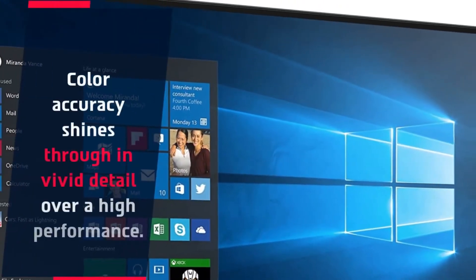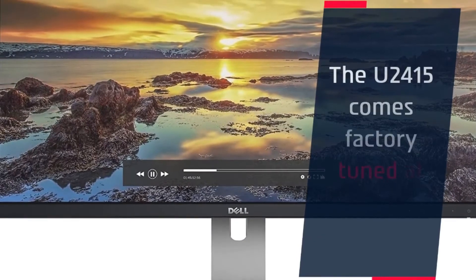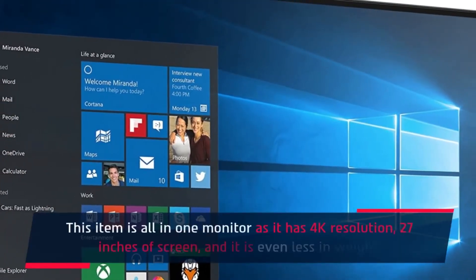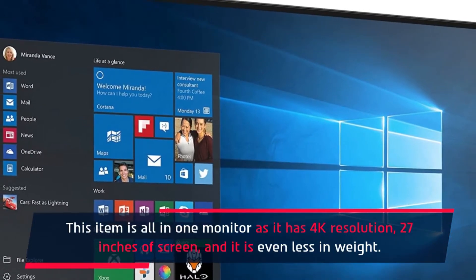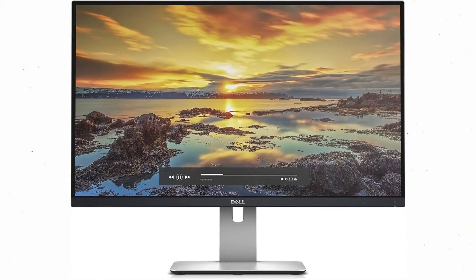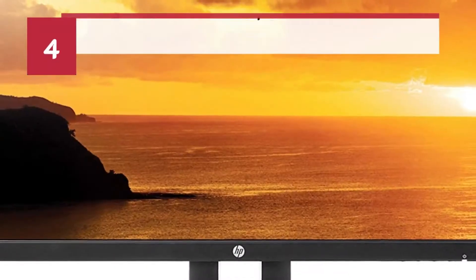Color accuracy shines through in vivid detail over a high performance display. The U2415 comes factory tuned at 99% sRGB coverage. This item is an all-in-one monitor with 4K resolution, a 27-inch screen, and it is even lighter in weight.